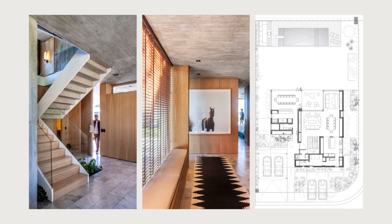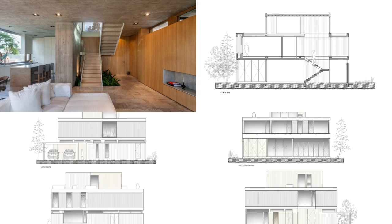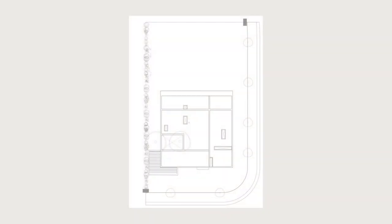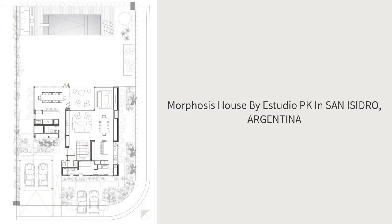On ground level, from the courtyard, you can also enter a closed gathering place. This is the heart of the house and characterizes the client's attitude of not only coexisting but also of living and sharing their home.